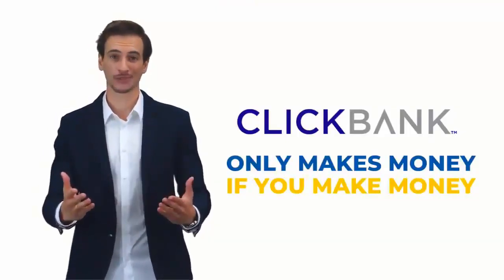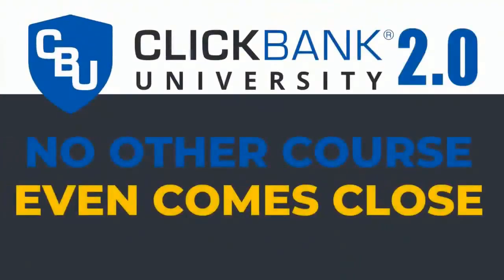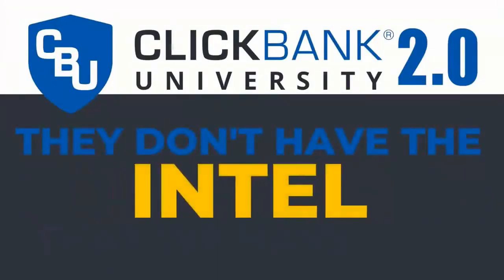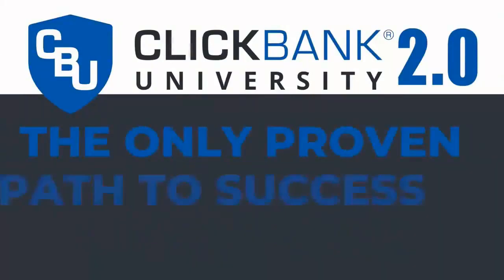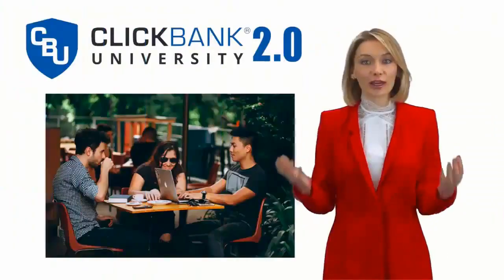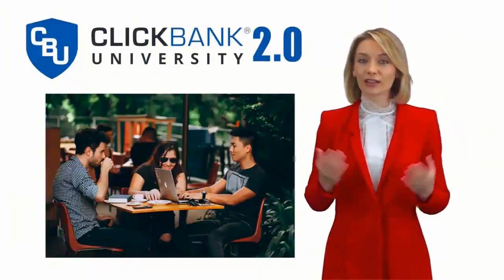So let's help you. Let's work side by side and we can generate fortunes together. Guaranteed, no other program or course out there even comes close. They simply don't have the data, the knowledge, and the intel that we have. That's why ClickBank University 2.0 is the only proven path to success with ClickBank. You've already seen a handful of the success stories we've helped create with our training.